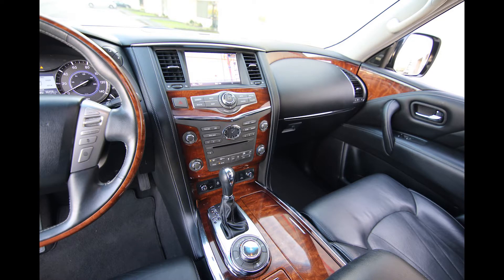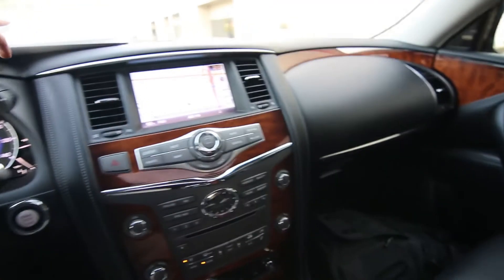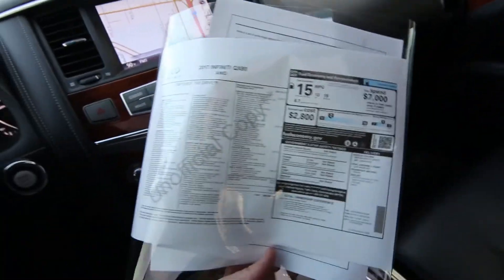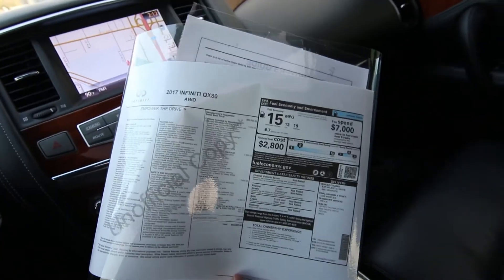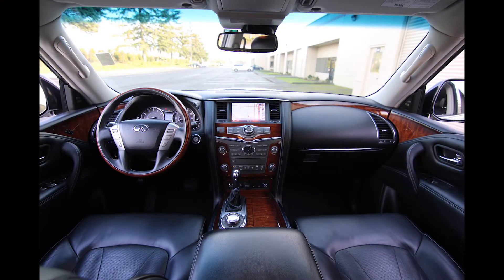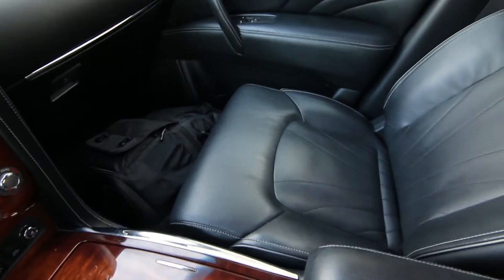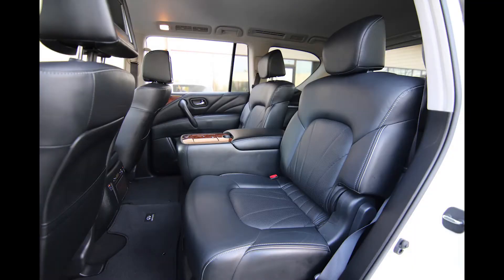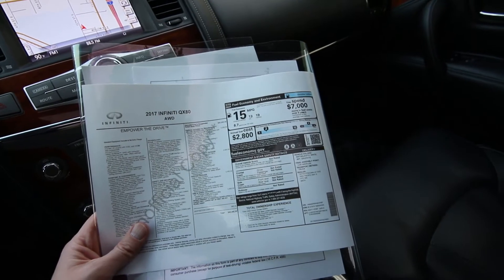This is a local one-owner clean Carfax vehicle, beautiful shape inside and out, and it is almost fully loaded with every available option you can get in 2017. They did have a limited package, which was a cosmetic package giving you dark chrome accents and a brown quilted interior, but aside from that, as far as features and technology go, this is as loaded as you can get — $82,385 was the original MSRP.